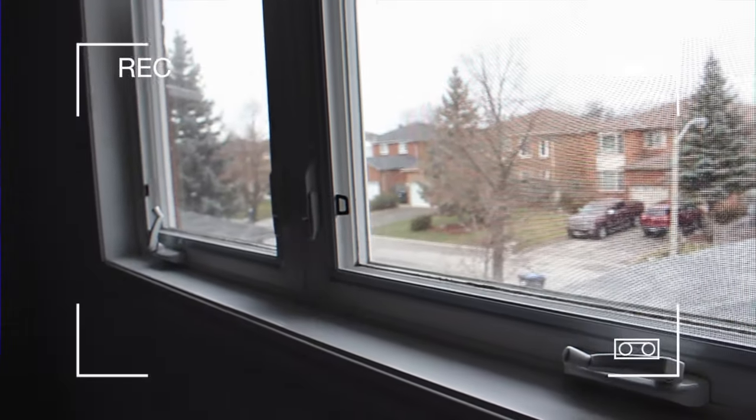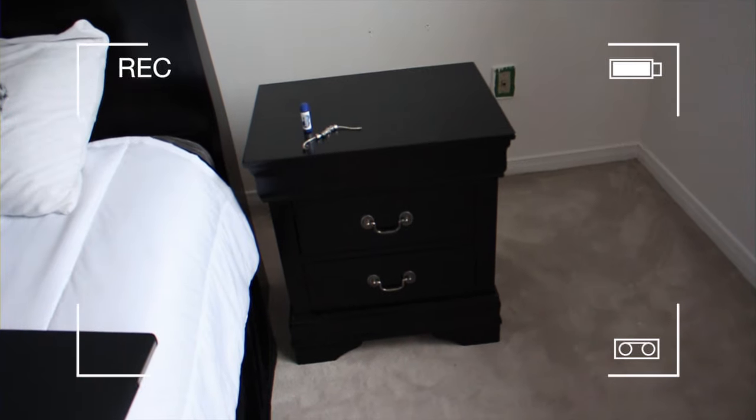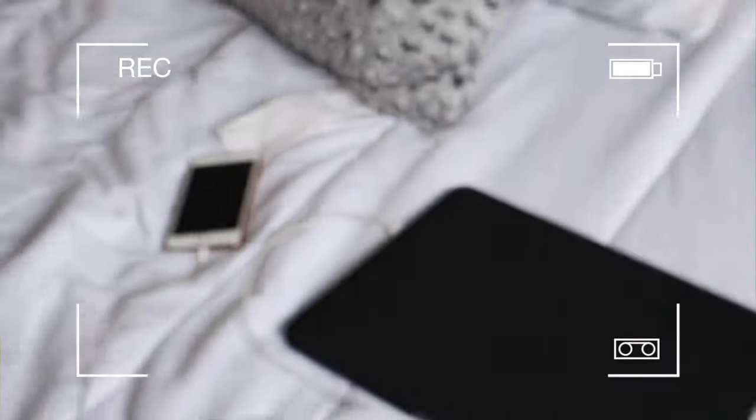This is my amazing window, you can see outside. That's a tripod that you guys were sitting on. This is a nightstand — that's my Pandora bracelet and chapstick. This is my bed, phone and a laptop.